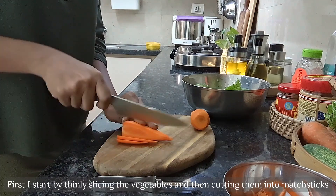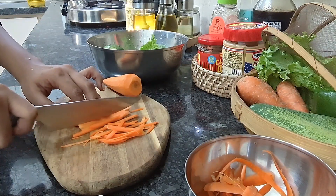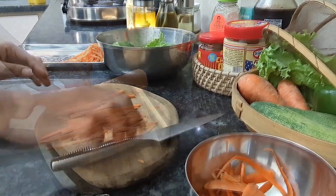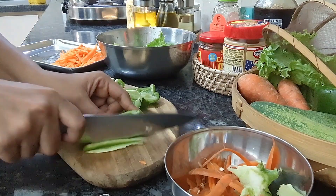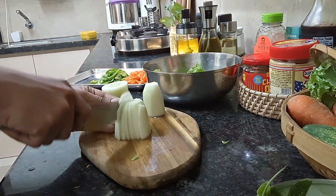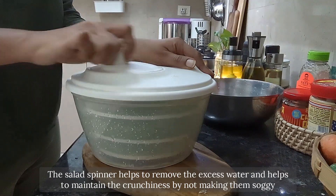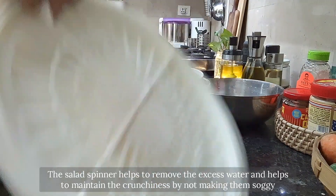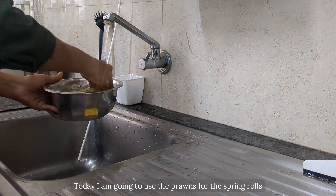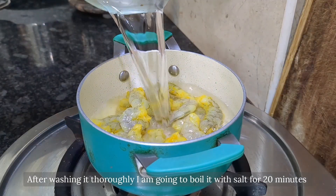The vegetables I've taken for the spring rolls are carrot, cucumber, capsicum, and green lettuce. I start by thinly slicing them and then cutting them into matchsticks. After washing the lettuce, I'm tossing it in the salad spinner — the salad spinner helps remove the excess water and maintains crunchiness by not making the lettuce soggy. Today I'm going to use prawns for the spring rolls, but if you're vegetarian you can swap them with sautéed mushrooms or tofu.